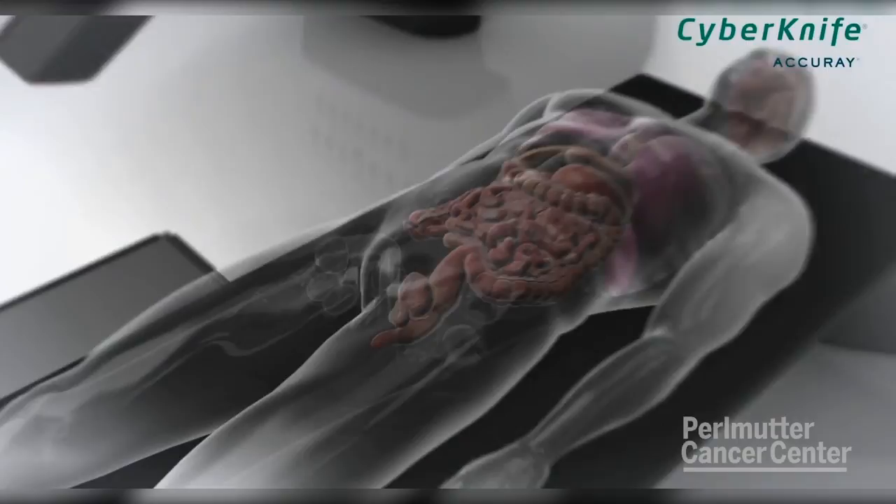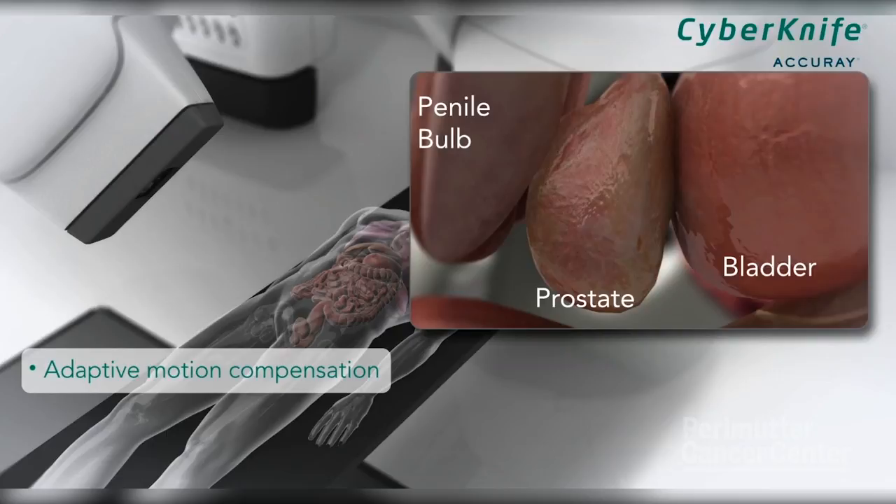We're able to avoid the rectum, we're able to avoid the bladder — things that we can't do with the older forms of technology. Side effects are pretty minimal: some urinary frequency, maybe a little bit of rectal urgency, there's no pain, there's no cutting, and you get back to your life in a week or less. That's the advantage compared to some of the other forms of treatment.